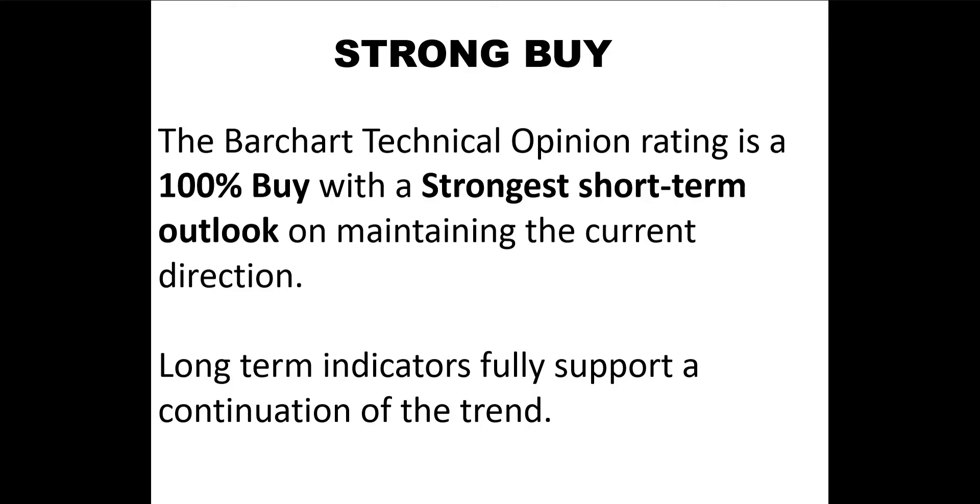Here's the Barchart.com technical opinion rating for ELF. The Barchart rating is a 100% buy with a strongest short-term outlook on maintaining the current direction. Long-term indicators fully support a continuation of the trend.